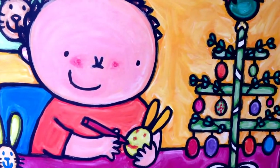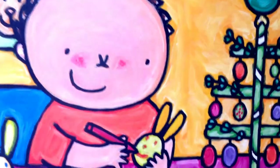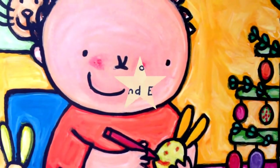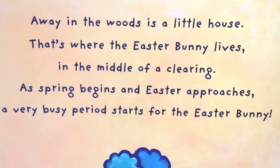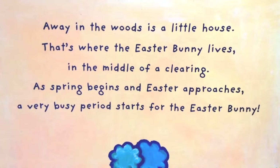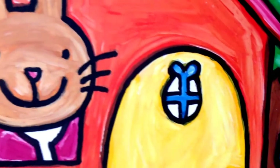They decorate eggs and draw the Easter Bunny. But who exactly is the Easter Bunny? Away in the woods is a little house — that's where the Easter Bunny lives, in the middle of a clearing.